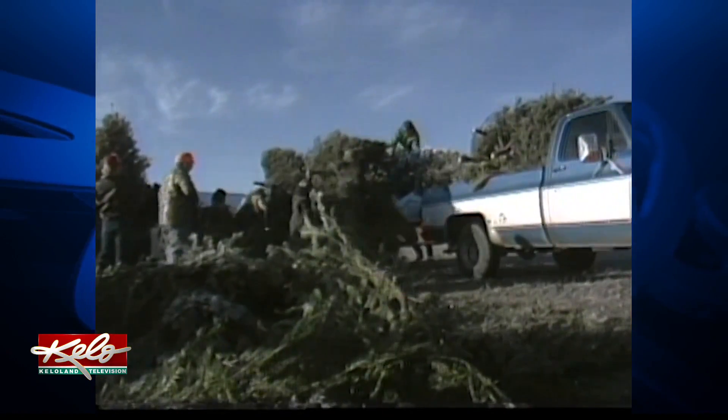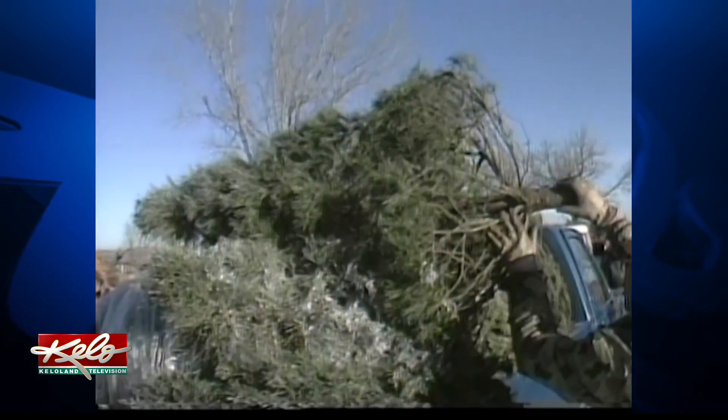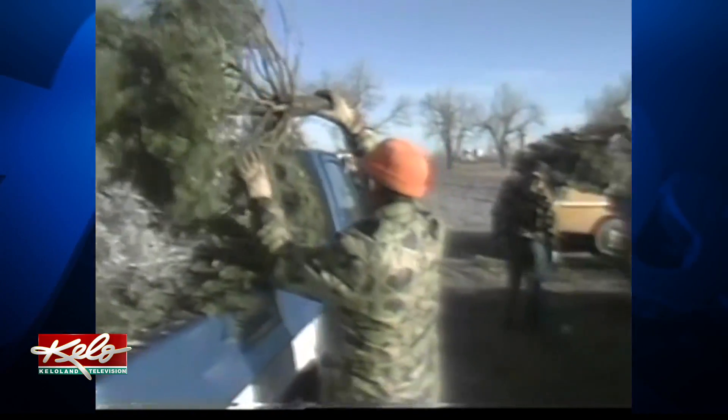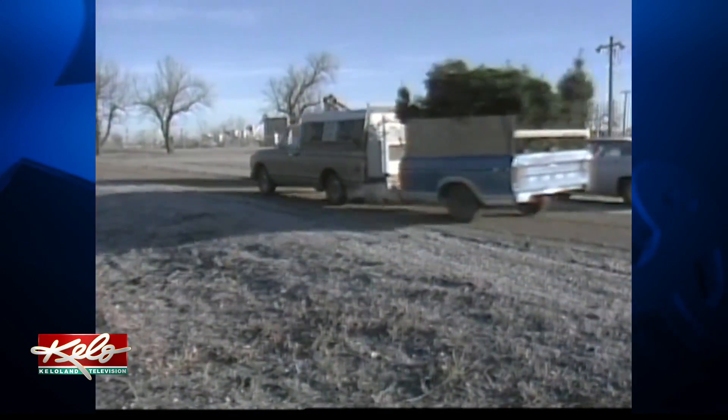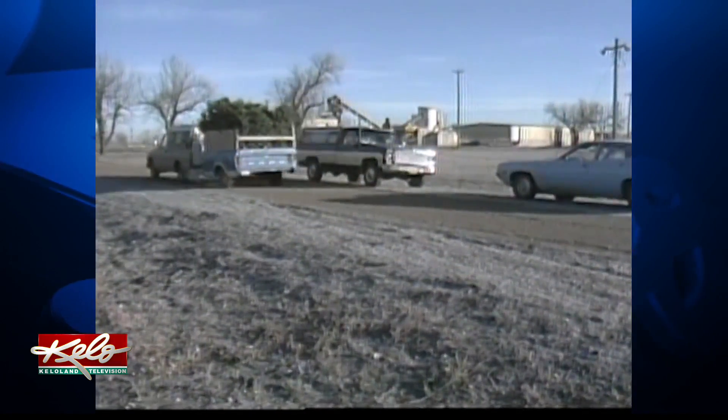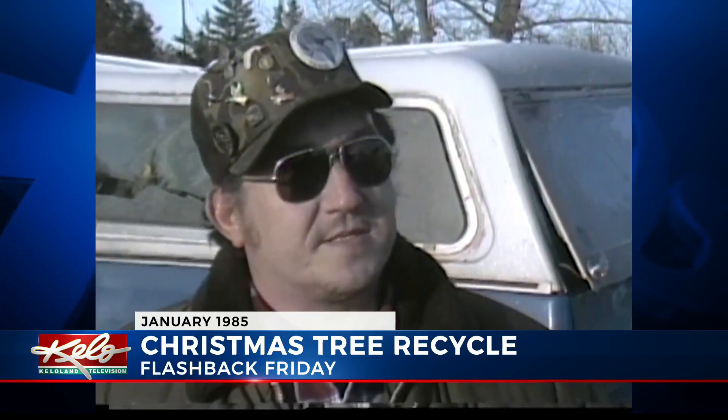A sure sign that the holidays really are over — evergreens outliving their usefulness as Christmas trees being hauled away and starting a new life, protecting wildlife from the snow and cold. We stand them up side by side and kind of put them together in a bunch, so they can be stackpiled and the animals can run underneath them to find shelter when the snow is real hard.